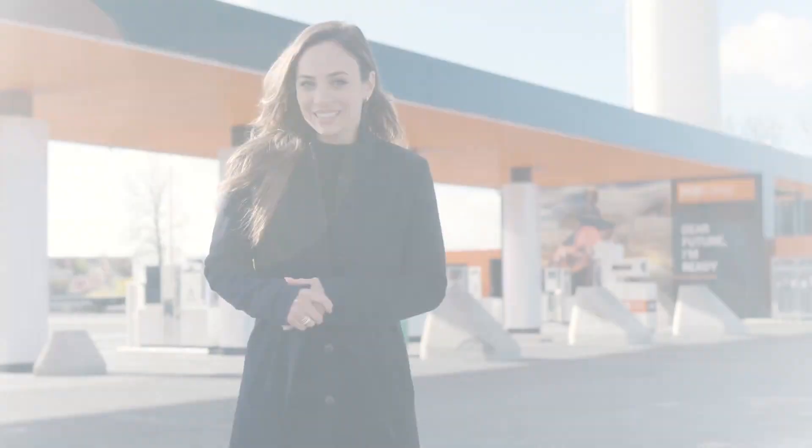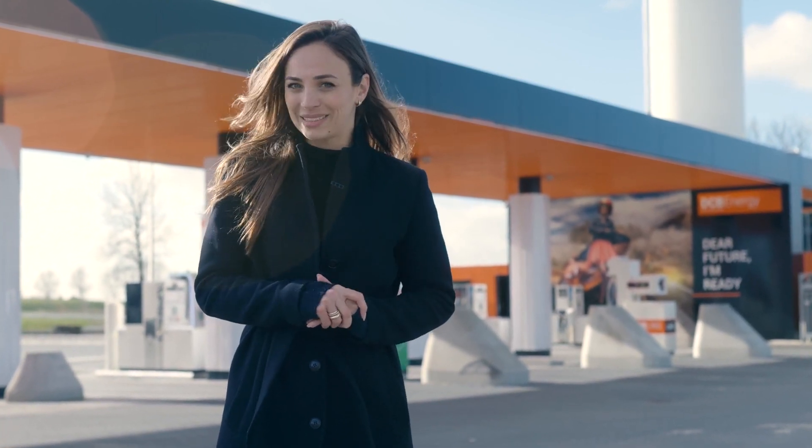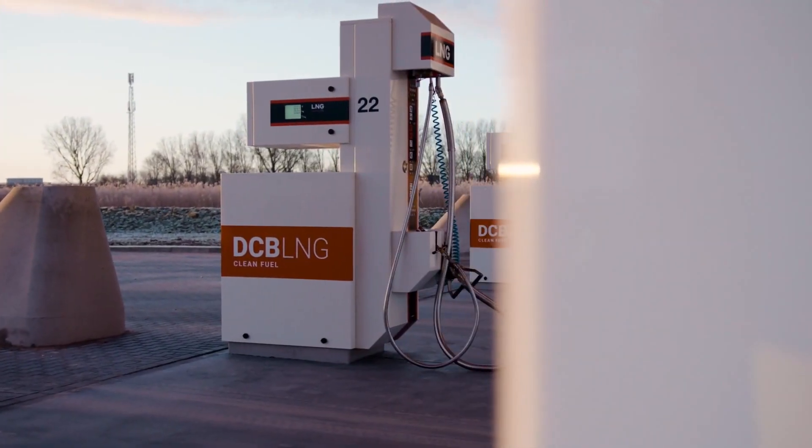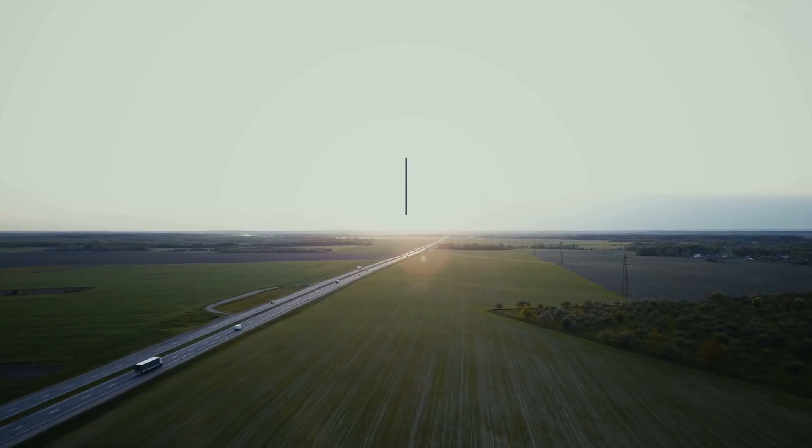Our LNG systems are built with field-proven components that require less maintenance even in high-demanding daily use. Our LNG systems deliver a low total cost of ownership, making them a sound investment for years.